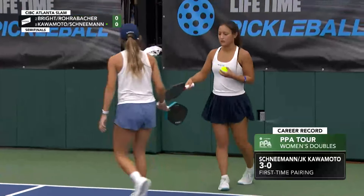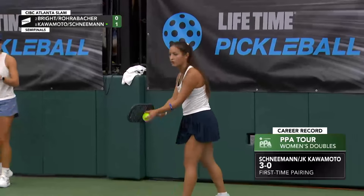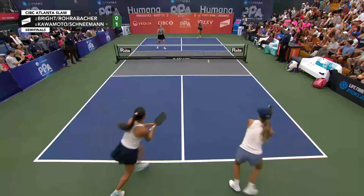Lacey Schneeman with some wonderful inside-out forehand offense. 1-0-1. First-time pairing, 3-0.